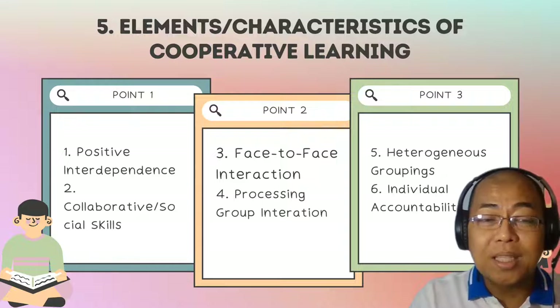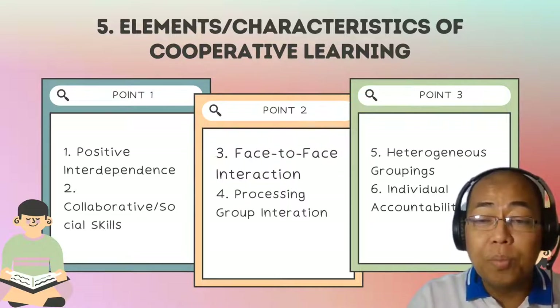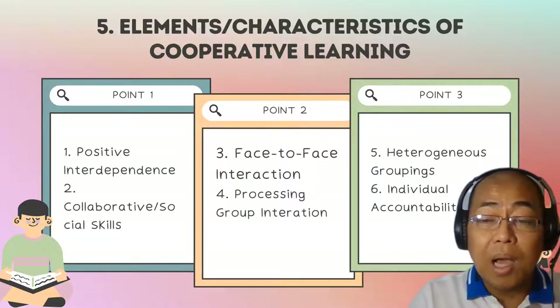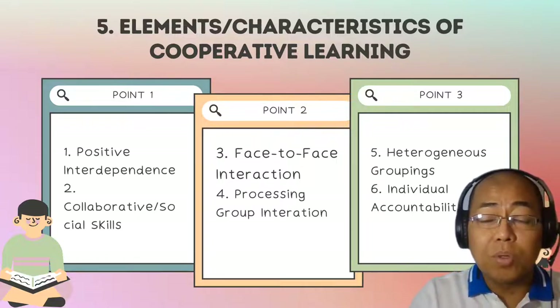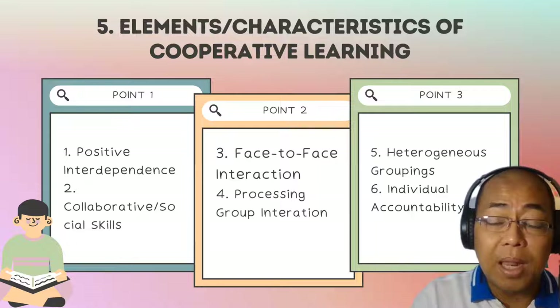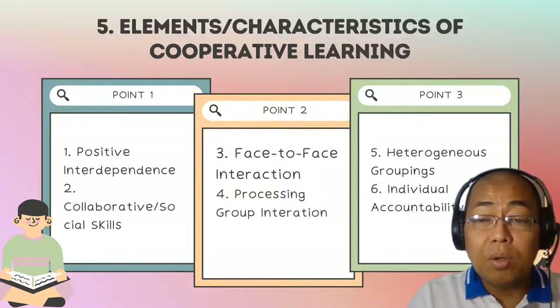Fifth, heterogeneous groupings. In cooperative learning, it is very important that members of the group come from different background levels or academic levels. Ideally, if a class is composed of male and female students, the group should have an equal or more or less equal number of each. The academic level of students should also be considered.